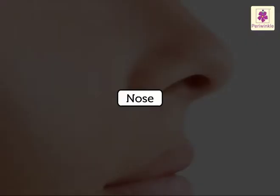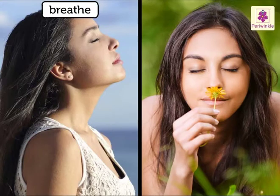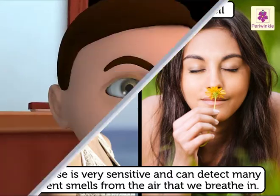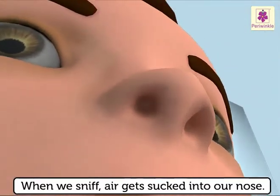The nose helps us to breathe and smell. It is very sensitive and can detect many different smells from the air that we breathe in. When we sniff, air gets sucked into our nose.